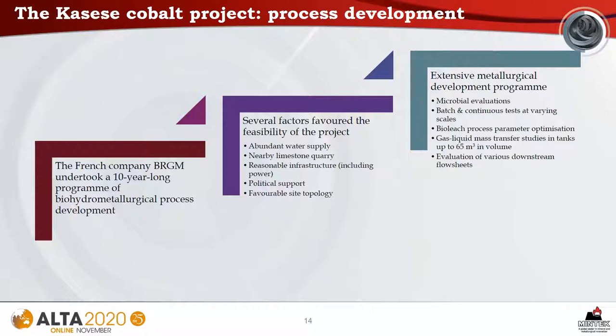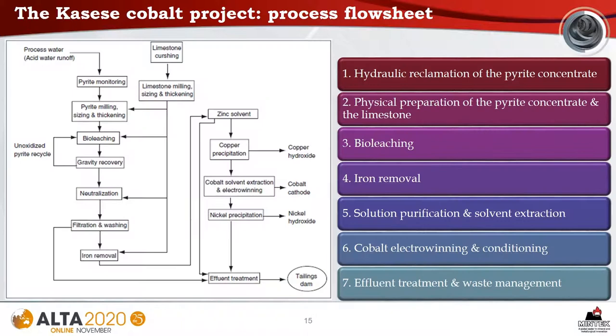The French company BRGM undertook a 10-year-long program of metallurgical process development. Several factors favored the feasibility of the project, including an abundant water supply, the proximity of a limestone quarry, reasonable infrastructure, political support, and favorable site topology. An extensive development program included the evaluation of various leach parameters, gas-liquid mass transfer studies in tanks up to 65 cubic meters in volume, and the evaluation of various downstream flow sheets. The Kasese process flow sheet included hydraulic reclamation of the pyrite concentrate, physical preparation, bioleaching, iron removal, solution purification, solvent extraction, cobalt electrowinning, and effluent treatment.